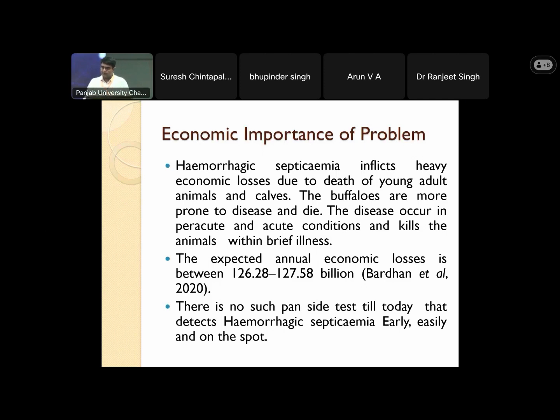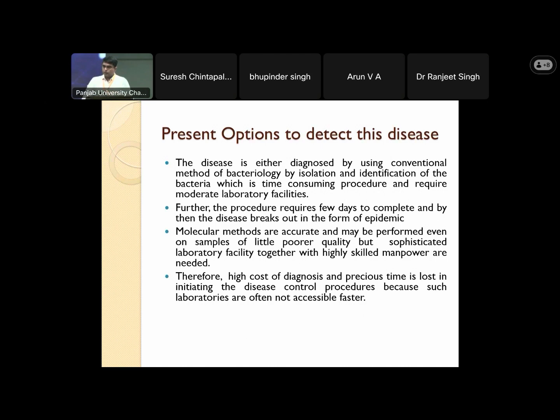There is no pen-side test till today that can detect hemorrhagic septicemia early, easily, and on the spot. The present options to detect the disease are conventional methods of bacteriology — isolation and identification of the bacteria — which is a time-consuming procedure requiring more laboratory facilities, taking a few days to complete, by which time the disease can break out in epidemic form.